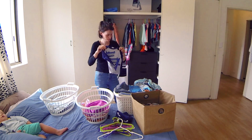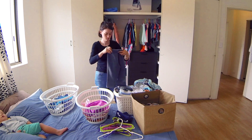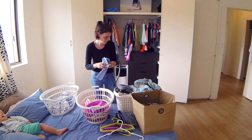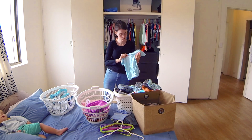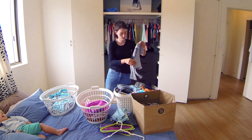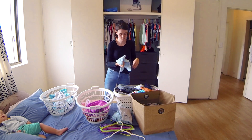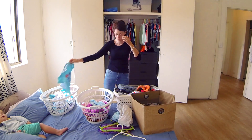Then I'm going through anything I've put aside for the new seasons or for them to grow into, making a pile of stuff to move into our wardrobe to be used, stuff that is leaving, and stuff that we're keeping but it's not for right now.